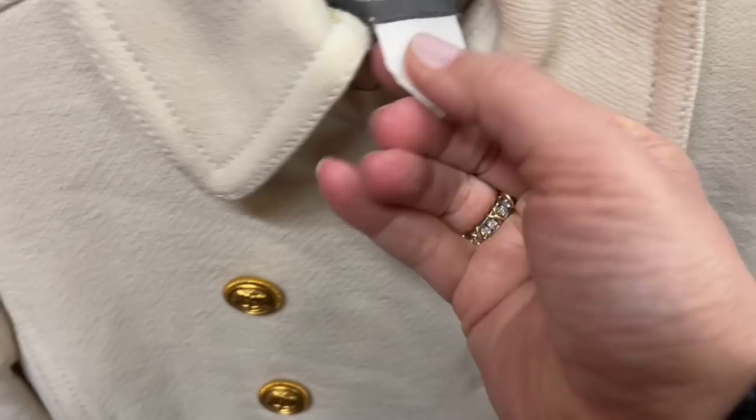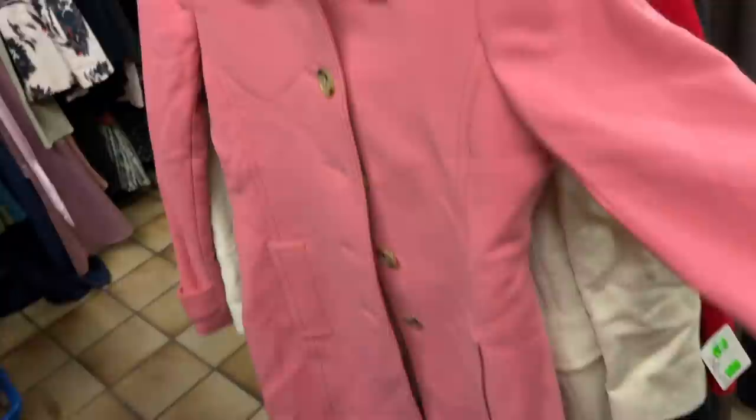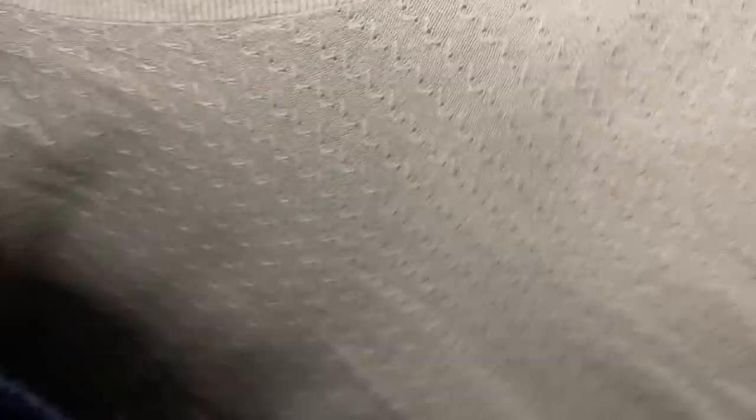I really liked all of these coats — these wool double-breasted coats. I believe they were all made by J.Crew, but they were all older and priced at $20. Since we are heading out of winter and into spring, and I have a ton of jackets, I decided to leave those behind.